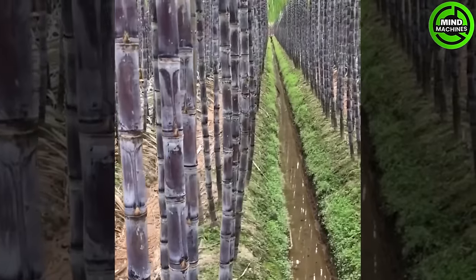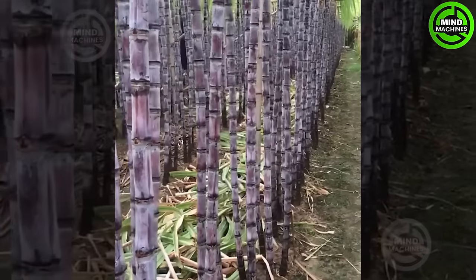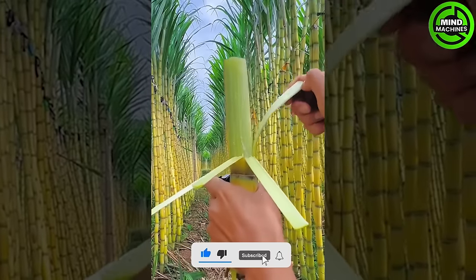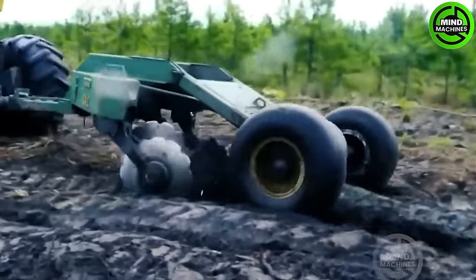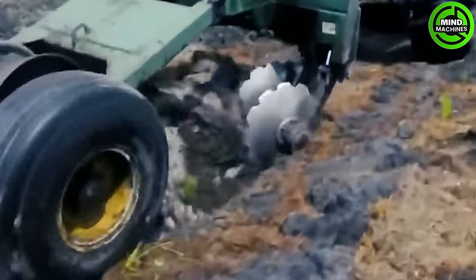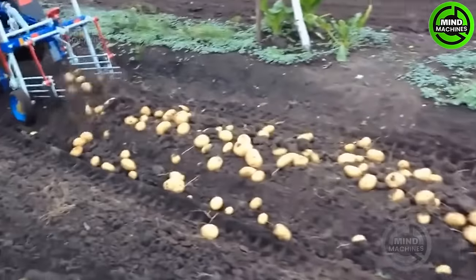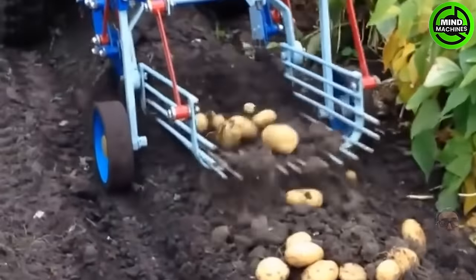Are you a sugarcane enthusiast? It's like a meticulous excavator searching for nature's treasure trove for the upcoming season. I wish I could buy this convenient machine for my mother to dig potatoes in her small garden.